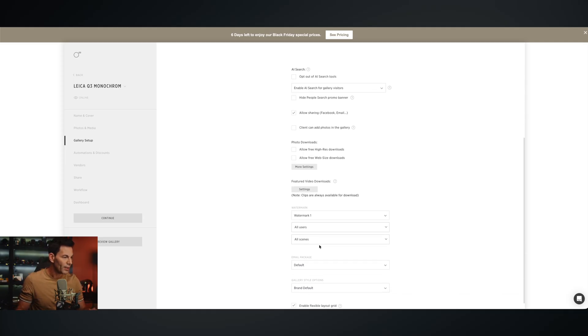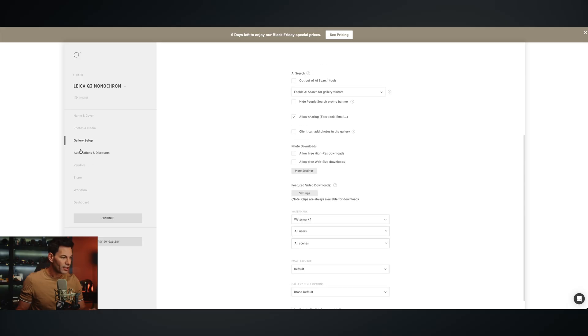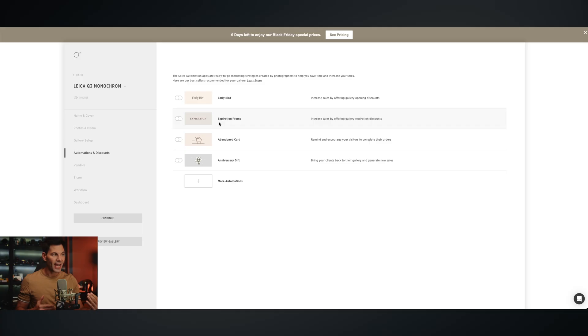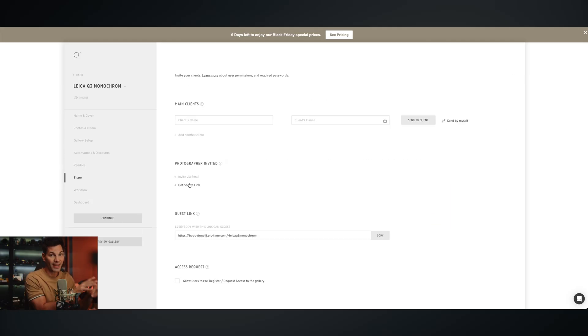You can allow free high-res downloads, you can do watermarks if you want — which I do, so if somebody downloads it, my watermark is there. Then if you want to get into the sales aspect, you've got early bird discounts, expiration promos, all that stuff. I don't use those, but if you want to monetize your work, Picktime is a great platform for that.